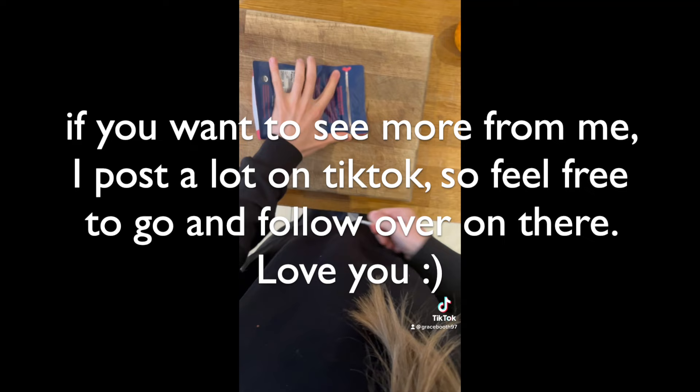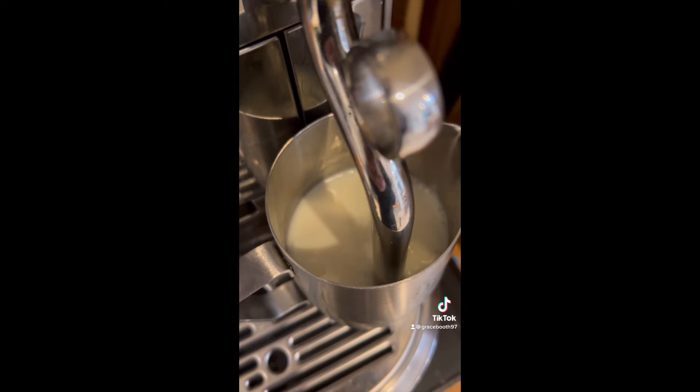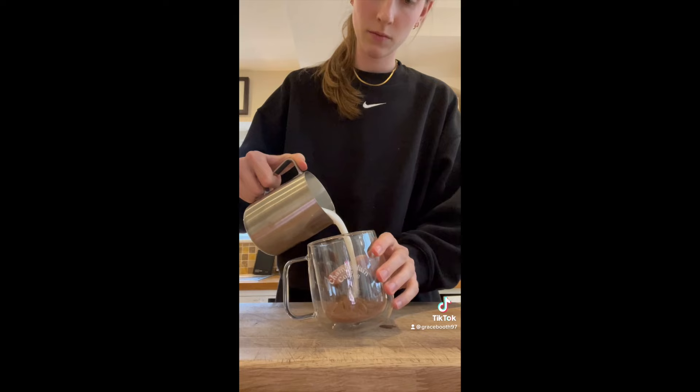Today was a really cozy rainy day, so it was the perfect time to crack out my hot chocolate from Chamberlain Coffee. They normally just do coffee, so I was excited when they brought out hot chocolate — I wanted to see how it compared to trusted Cadbury's hot chocolate powder. It was a lot more dark and rich, not as sweet, but a lot more flavorful and still delicious. Shout out to Chamberlain Coffee.